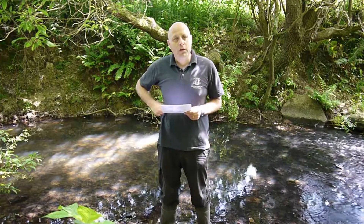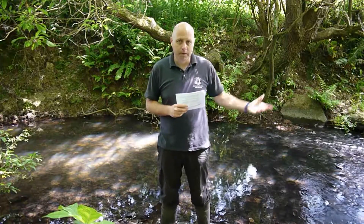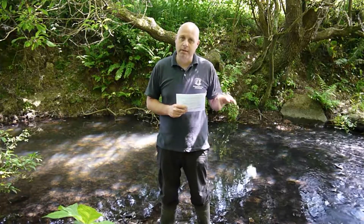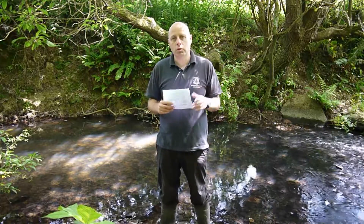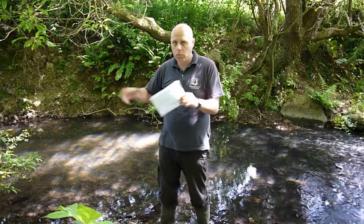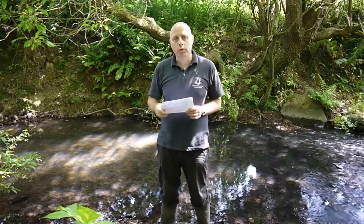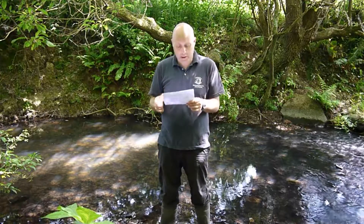Make sure that each survey only contains the information that you saw on that particular survey occasion. Sometimes people will record every bit of wildlife they've ever seen at a site — it's tempting, but please just record what you see on the survey. If you're out one day and you see something amazing like a water vole or an otter, you can always record that as a separate survey, but make sure it gets its own time, date and location.